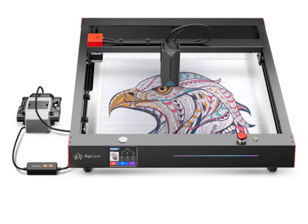Unlock your creativity with Algo Laser Delta 22W Smart Laser Engraver, now on sale at GearBerry. The Algo Laser Delta 22W Laser Engraver is the world's first smart laser engraver and a state-of-the-art machine that redefines convenience, precision, and versatility, catering to both professional and hobbyist users with its impressive array of features.